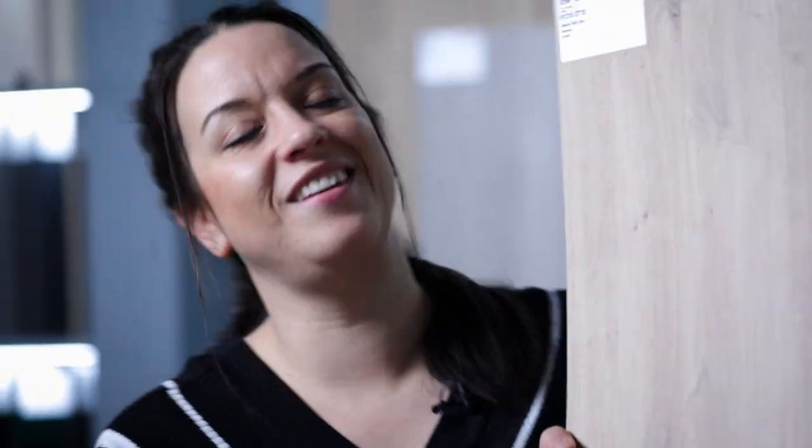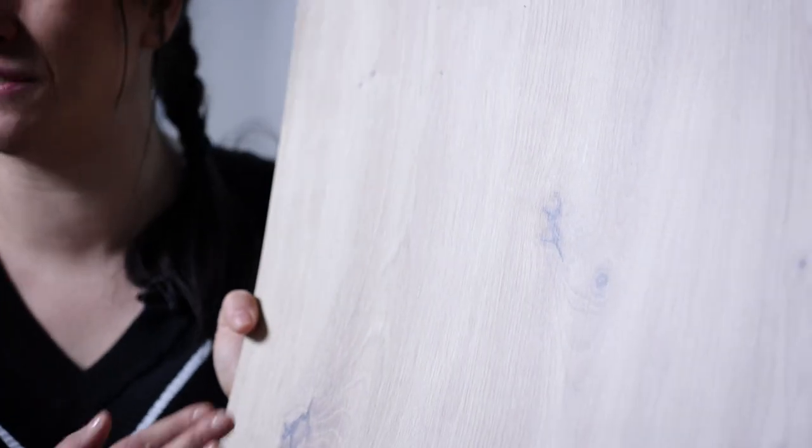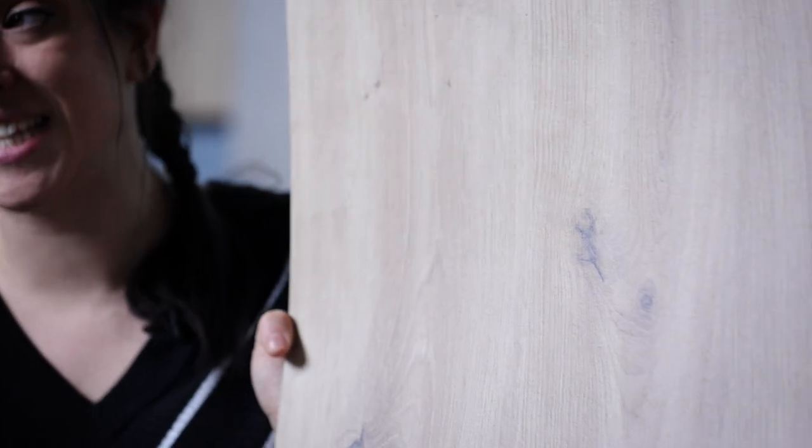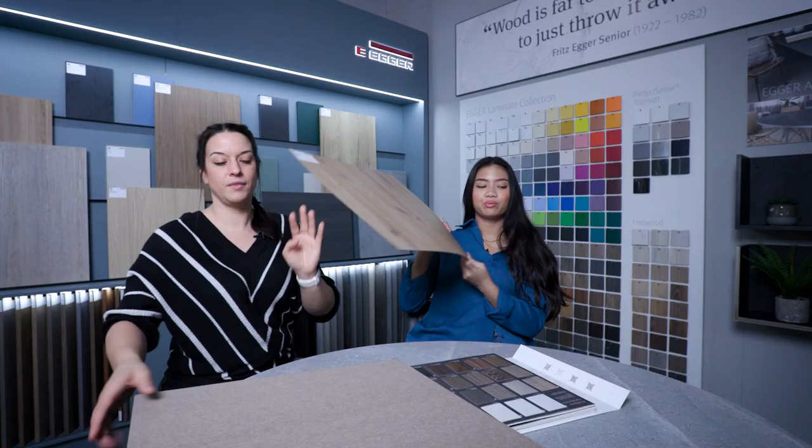We're onto a wild one — this is the natural wild oak. Look at all the pips and knots and cracks. It looks as if it's going to feel that way too. A great addition to the MFC collection. Great choice, good picking, Egger. We like this one a lot. Approved.